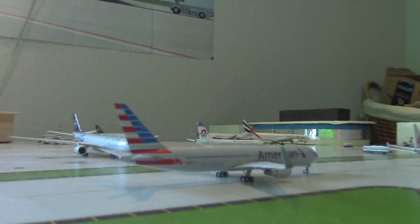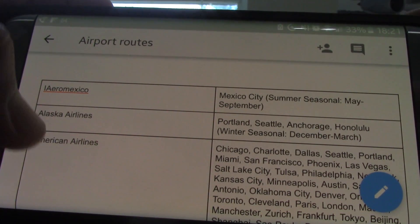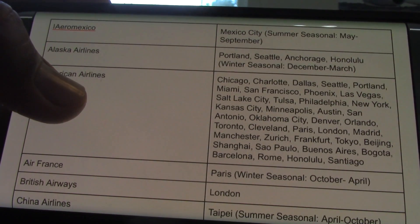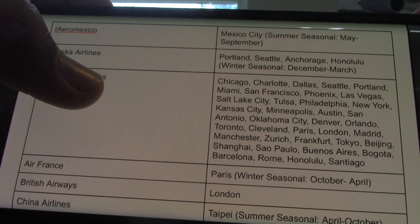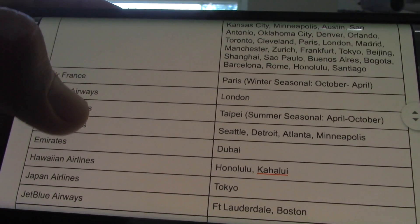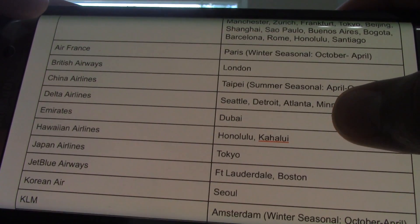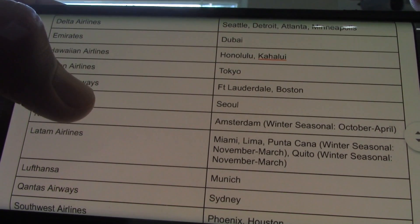A few airlines have gone seasonal. Mexico City on Aeromexico has gone seasonal. Alaska Airlines — when I get my new 737-900, still deciding on the livery, that'll be the next model to come — I'll add a Honolulu winter route, which will be pretty cool. American stayed the same. Paris on Air France has gone seasonal for the winter because having an A380 here isn't very realistic. British Airways stayed the same, China Airlines has gone summer seasonal for now, and Delta stayed the same. Emirates stayed the same.